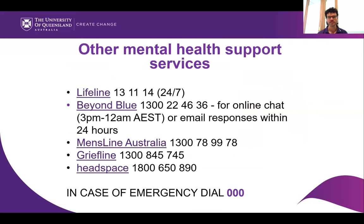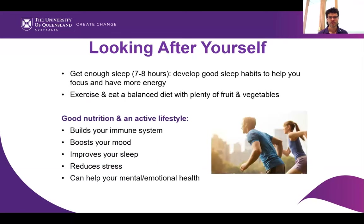Come and talk to Student Services. In case of emergency, the number in Australia is 000 — triple zero — and that will get you an ambulance, fire services, or police.